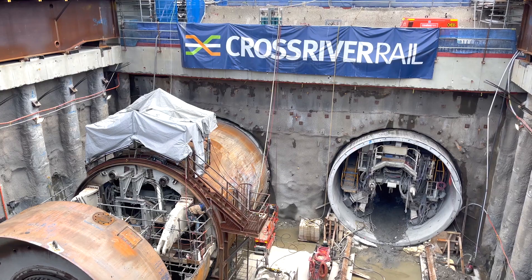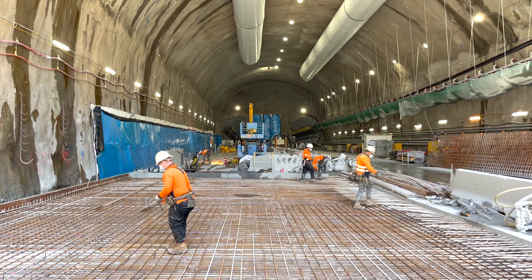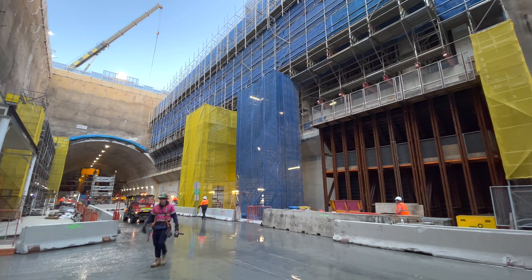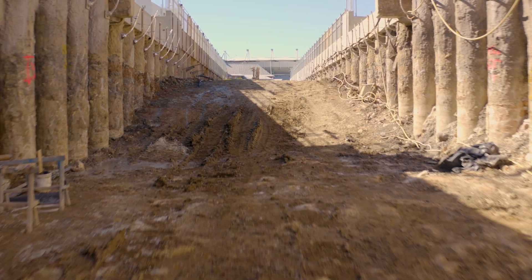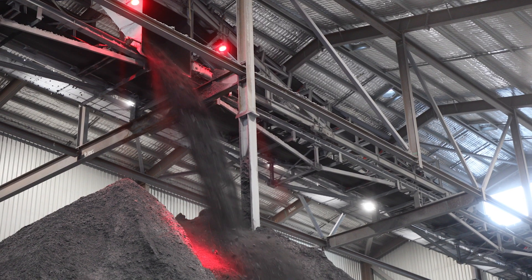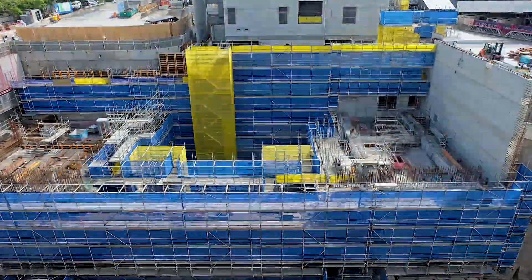During construction at Woolloongabba Station, once the tunneling was done and the north cavern and south cavern were constructed, work moved on to the station box itself. The temporary facilities — for example, the decline arc that already exists at the Gabba Station — facilitated removal of a lot of spoil and excavated material from the tunnel areas. Now that area needs to be backfilled and future works enabled on top of it.